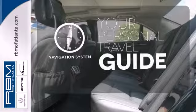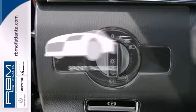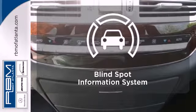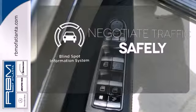It comes with a navigation system to easily guide you to your destination. The Sport Package prepares you for an even greater driving experience. Safety comes from being aware of your surroundings, and for that, the blind spot indicator can't be beat.